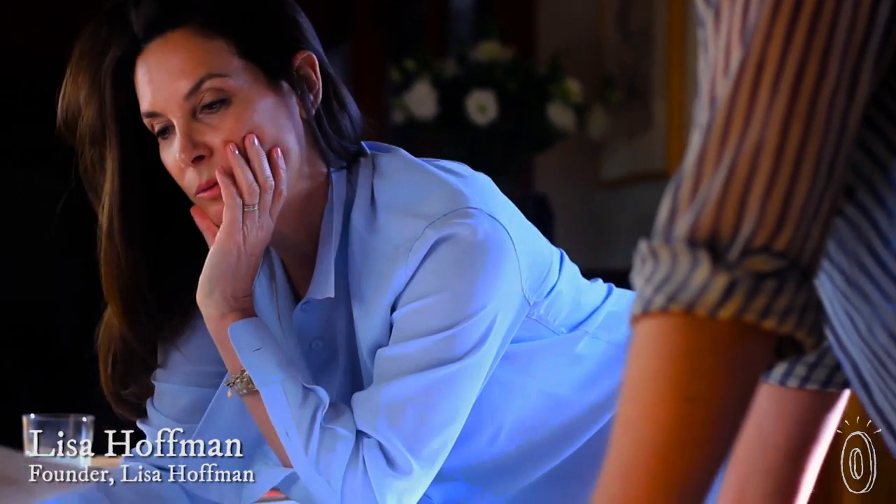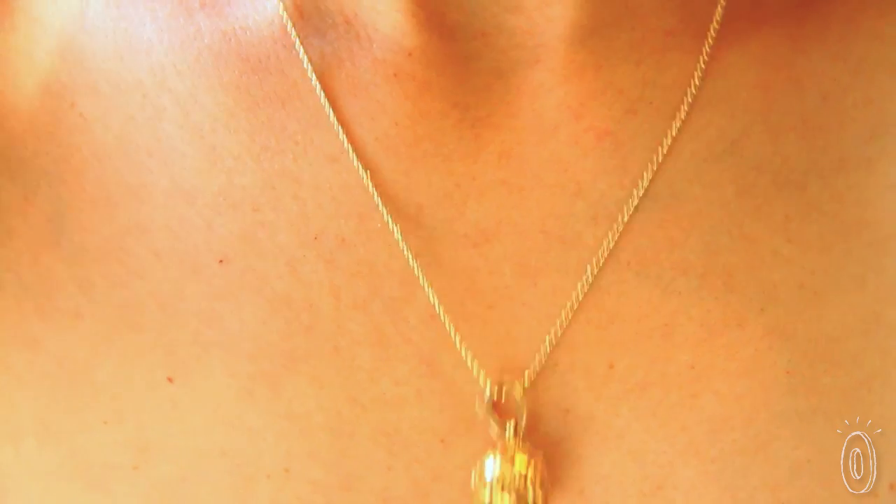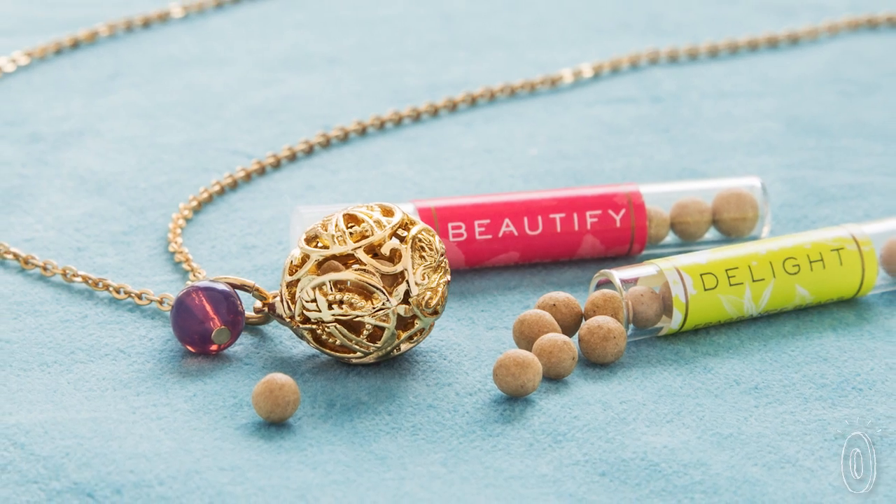Maker Lisa Hoffman studied in Grasse, France, which is like the Harvard of perfume. She has paired that expertise with a desire to develop a new way to wear fragrances, and we think her attractive necklaces hit the right note.